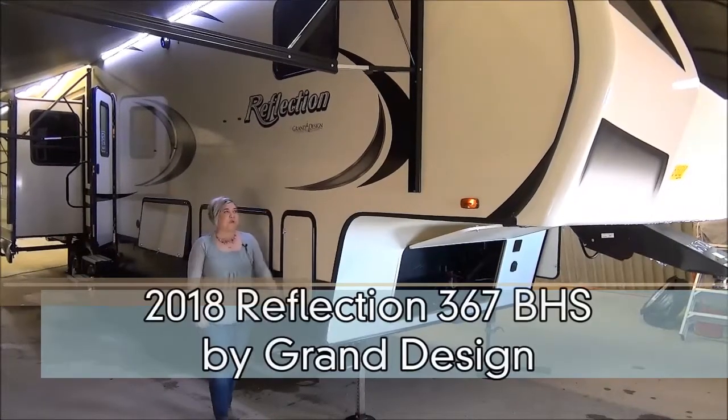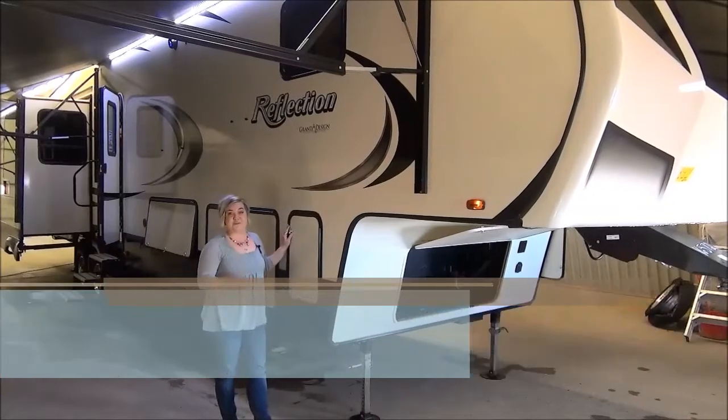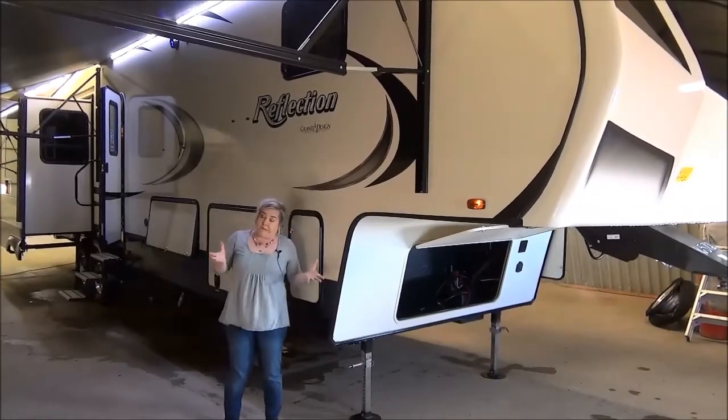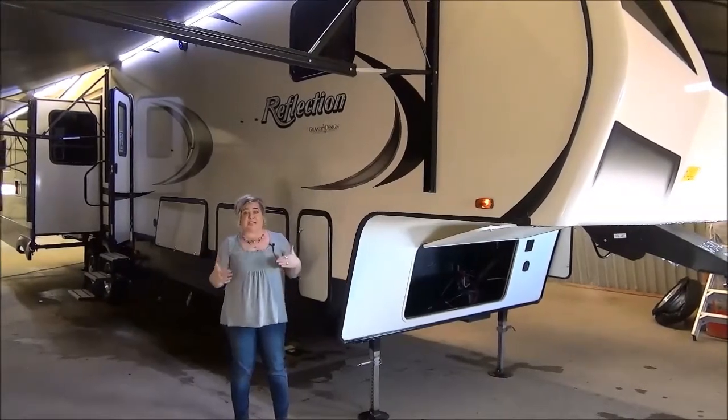Hi, Marie with Minard's Leisure World. We have the Reflection 367 here in the shop today to do a virtual tour. This is a floor plan that we should have ordered a lot more last year — it never sat on our lot. They were pre-sold before they even came.